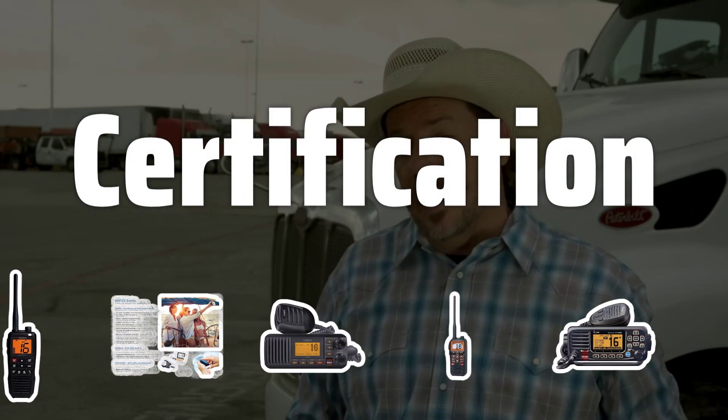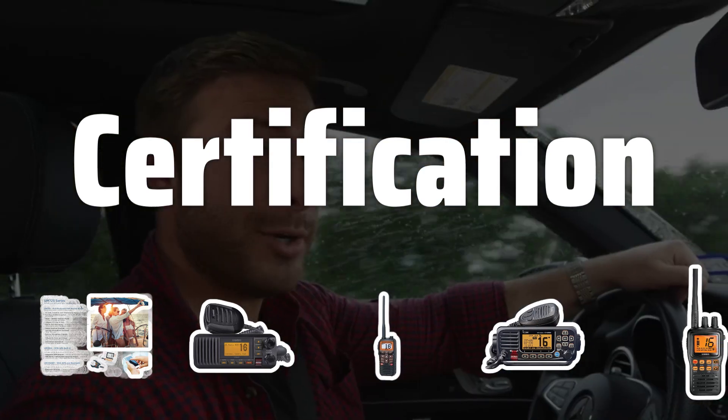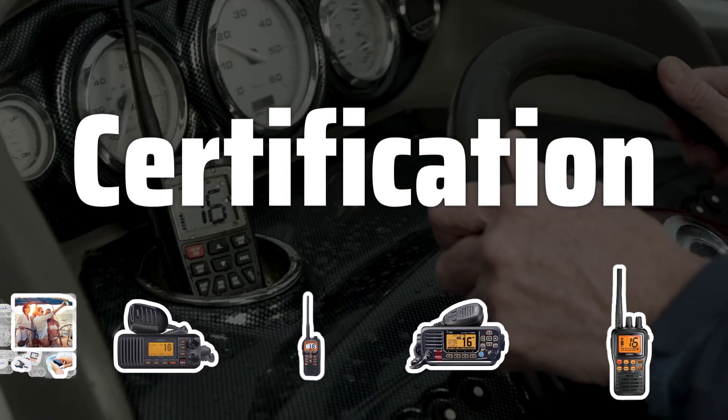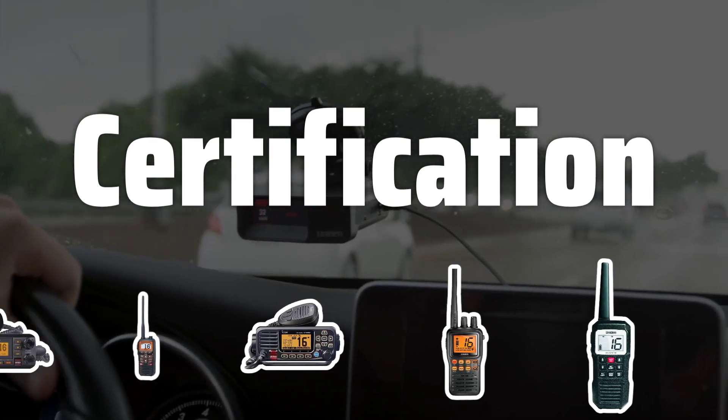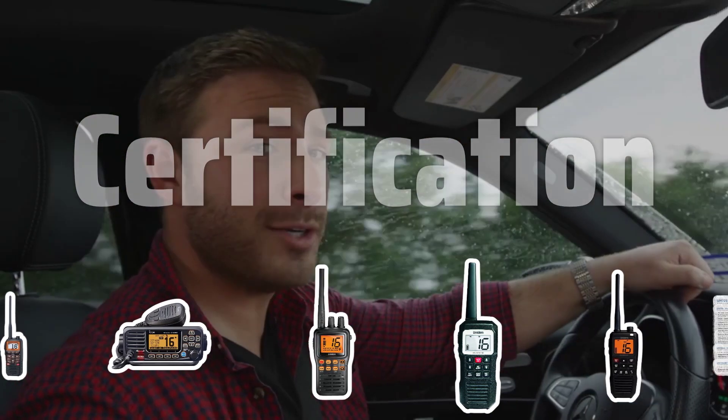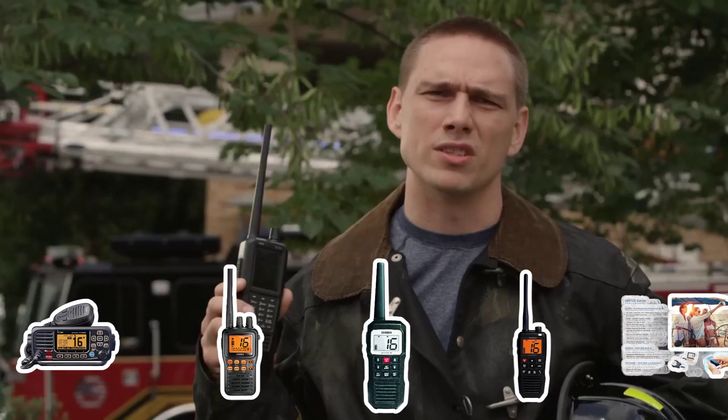When choosing a marine two-way radio, make sure it is certified by the Federal Communications Commission (FCC) and meets the International Telecommunication Union's (ITU) standards. This ensures that the radio will be able to communicate with other boats and marine stations.